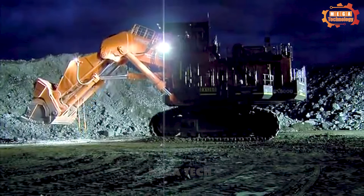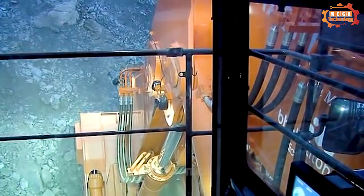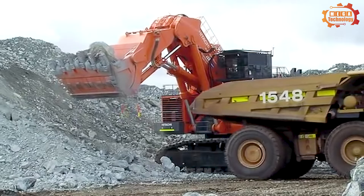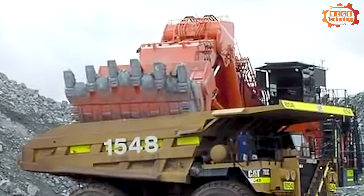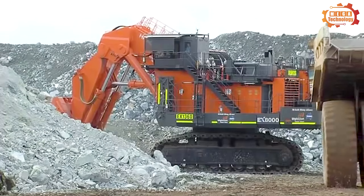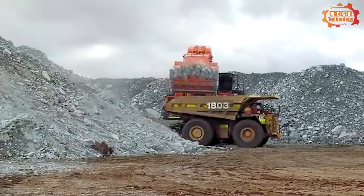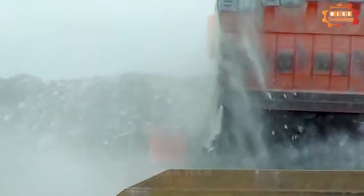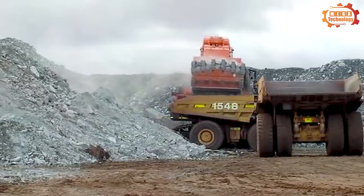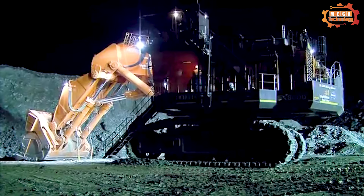The Hitachi EX-8000 excavator has a strong workload with net power up to 2 times 1,450 kilowatts, or 2 times 1,944 horsepower. Its operating weight reaches 849,000 kilograms when using a crane, and 544 kilograms when using a shovel. With maximum digging distance, the crane excavator can reach 22.3 meters, while the excavator can reach 18.8 meters, providing flexibility and accessibility to large work areas. The maximum digging depth of the crane excavator is 8.4 meters, while the excavator can achieve a maximum digging depth of 4.43 meters.